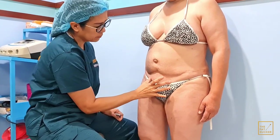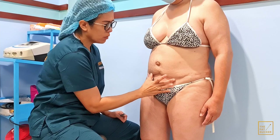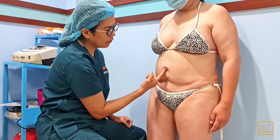We'll do lipo here just to give her the shape, and then give her a minimal access but full tummy tuck — so it's a minimal access tummy tuck. The incision will be just here; we're going to put it a little bit lower.